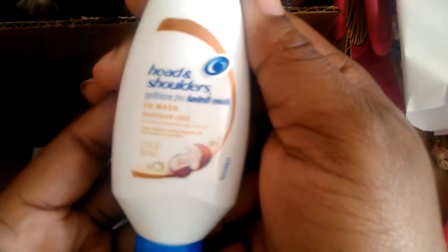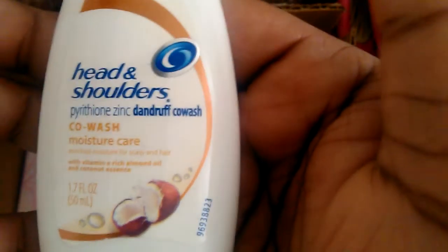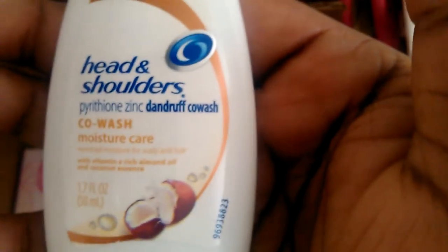Sorry about the blurriness, it's just going in and out. The first thing in here is the Head and Shoulders co-wash moisture care with coconut. I have tried this before and got it through BzzAgent and I love it. I absolutely love this — it's like a conditioner. I really really love this and I can't wait to use it. This is a sample size that you can hook on a little string and hang in your shower.